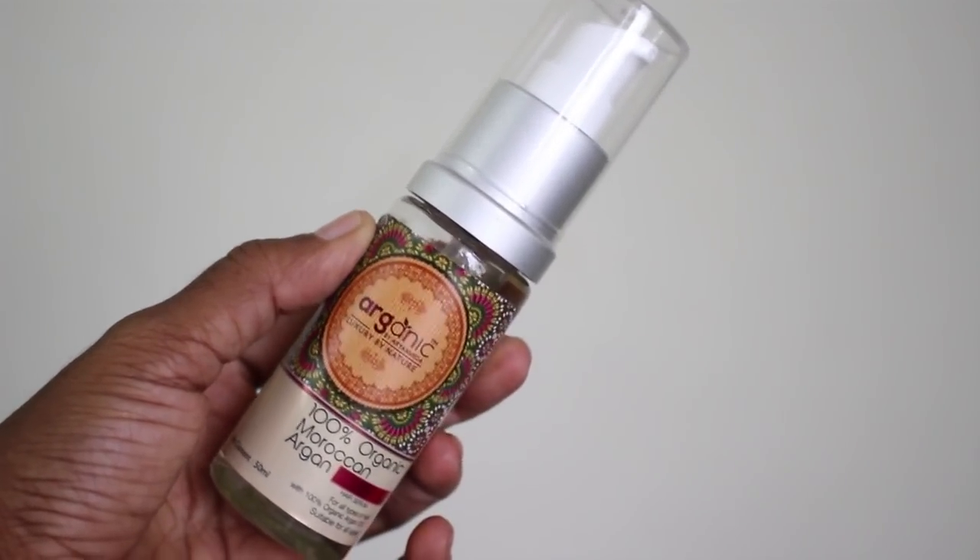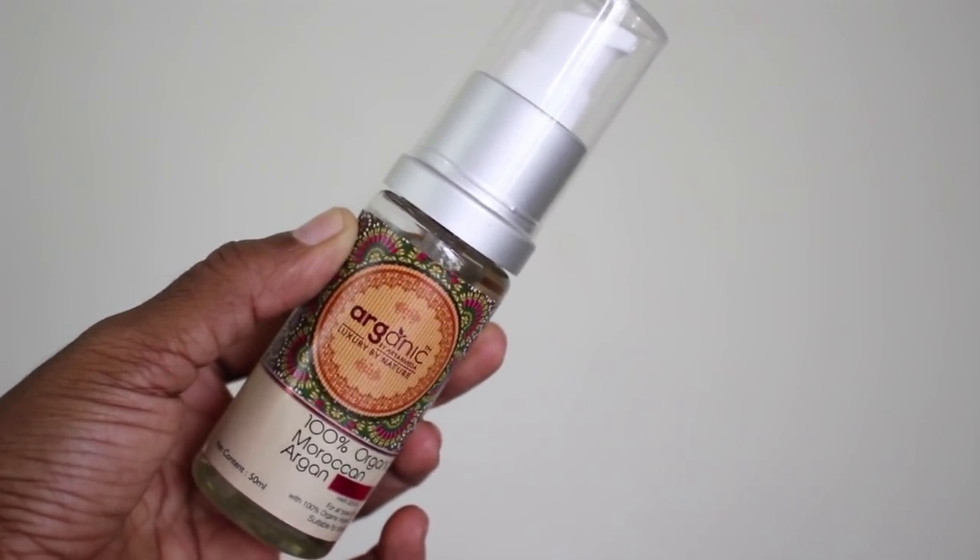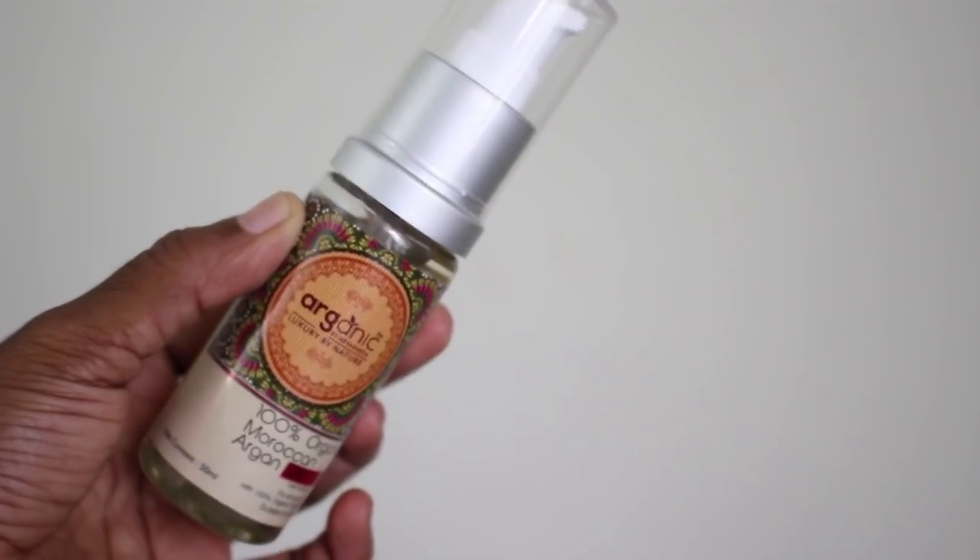For my hair I'm using the Organica Organic by Nature Moroccan Oil serum, applying it all over my hair and giving it a little comb. I'm going to part my hair on the side, grab it all to the other side, and roughly braid it into a basic three-strand braid. I find this extremely practical and stylish.